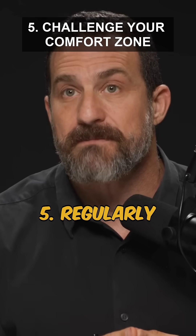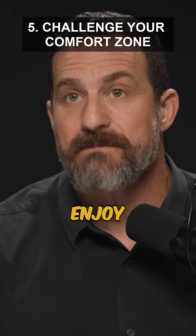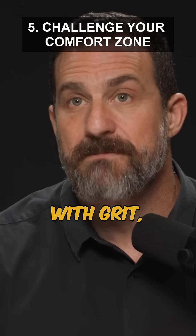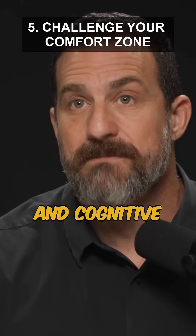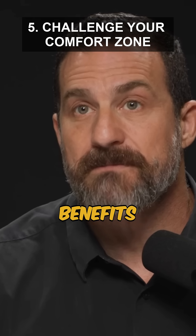5. Regularly engage in a form of exercise that you find challenging or don't enjoy. This activates the anterior mid-cingulate cortex, associated with grit, perseverance, and cognitive resilience in aging. 6. Choose something safe, but mentally demanding to reap these benefits.